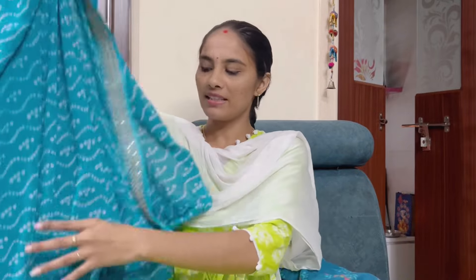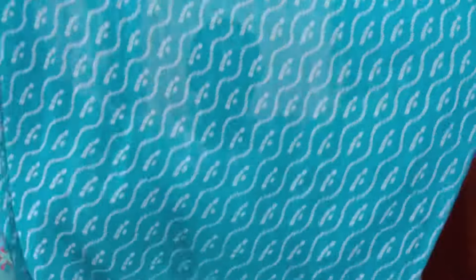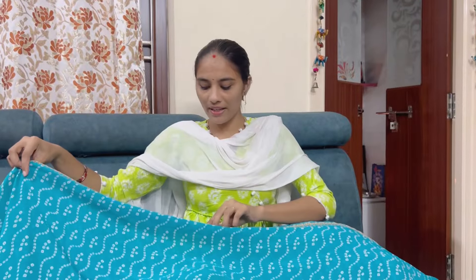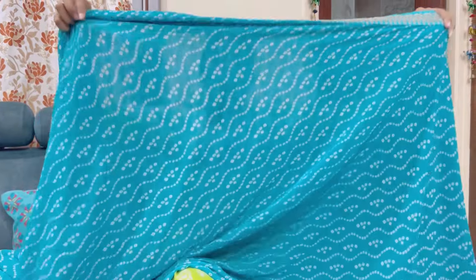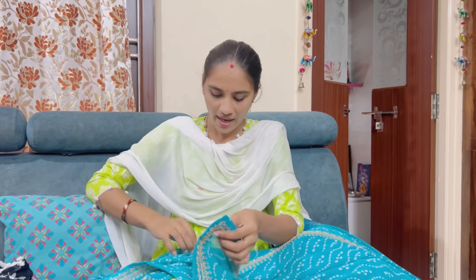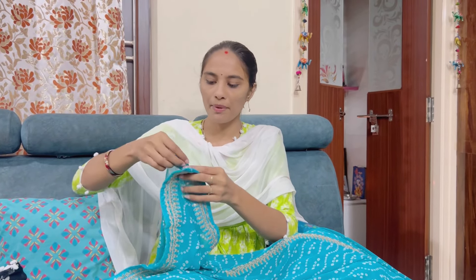First of all, I have a saree. It is a dark blue color — it's very nice. It is a bandhani style saree. It is a georgette saree. It is very soft. The quality is very good.